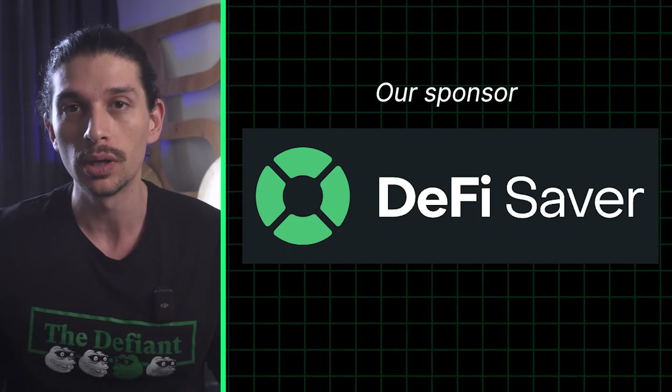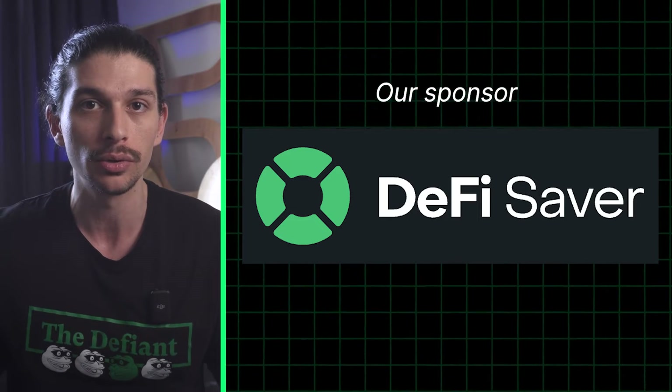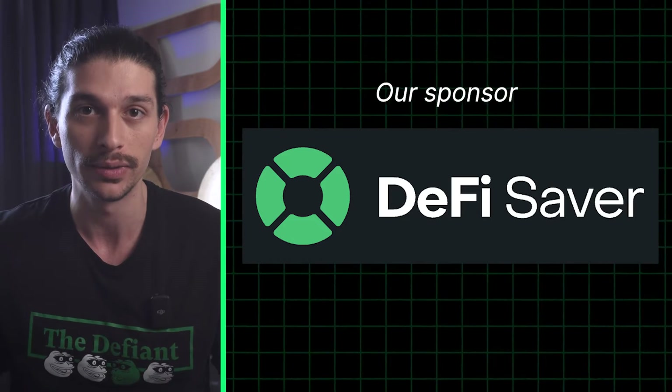DeFi Saver is an all-in-one management app for Decentralized Finance, providing you fully non-custodial access to protocols such as Aave, Compound, Morpho, Maker, and Liquity.